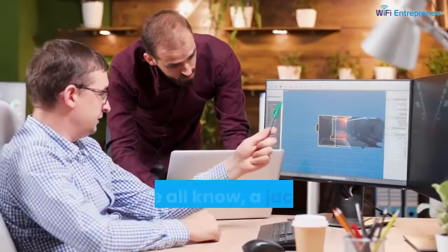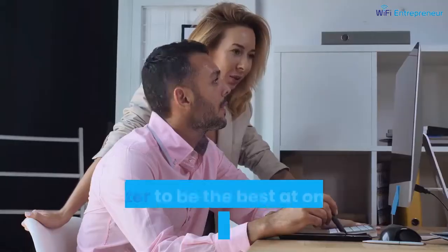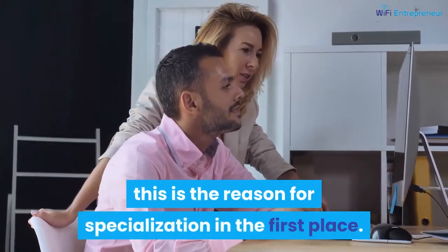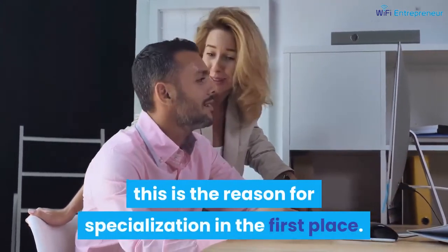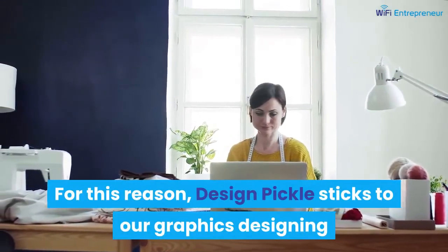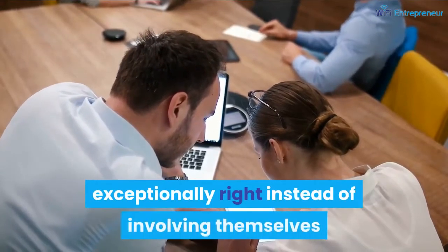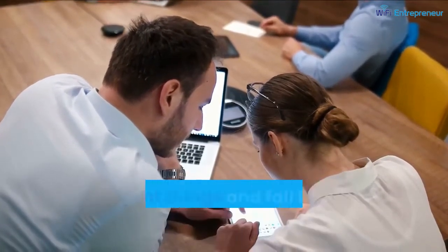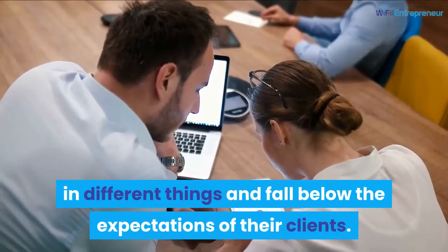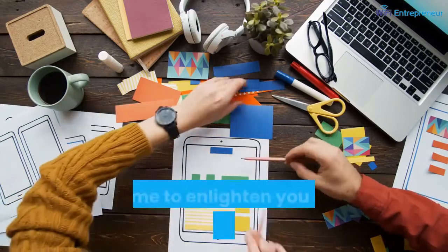As we all know, a jack of all trades is a master of none. It is better to be the best at one thing than to be good at everything — this is the reason for specialization. For this reason, Design Pickle sticks to graphics designing, because they want to make sure they do a select number of things exceptionally well, rather than involving themselves in different things and falling below the expectations of their clients.